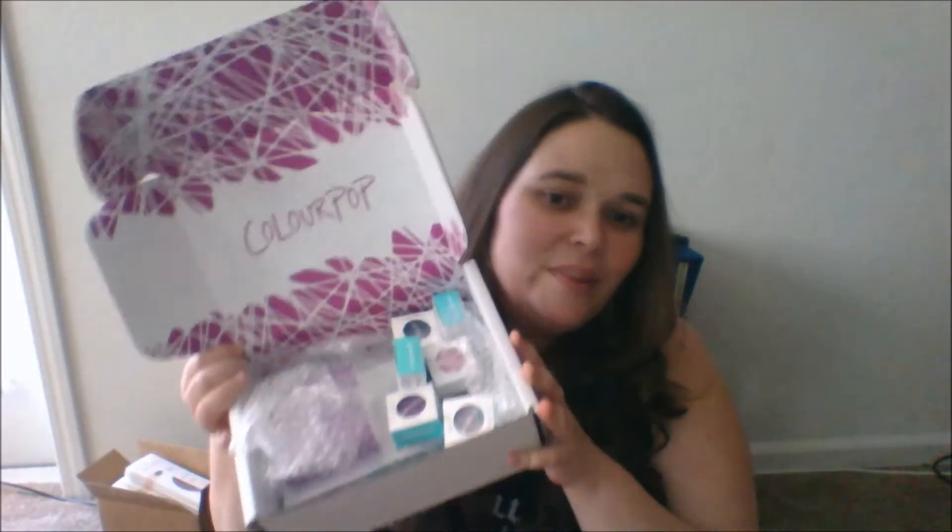I wanted to come at you with a haul from ColourPop. I know I haven't discussed it on my channel, but I've actually been a follower of ColourPop for quite a while - the last several months or so, about six months, since right after they launched pretty much.